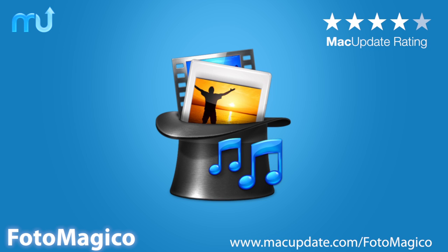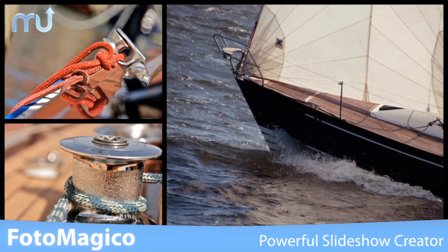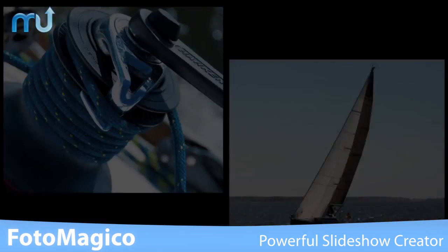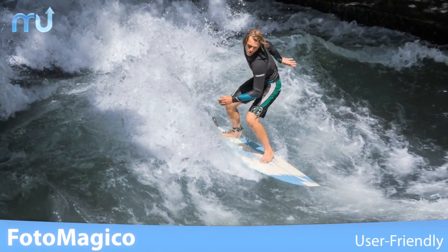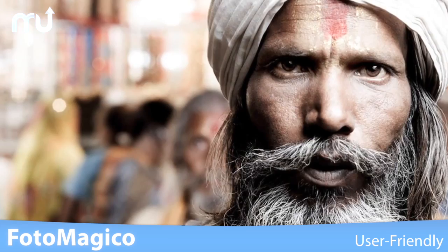Photomagico is the fun and easy way to make sure your audience stays awake in your next slideshow. With Photomagico you can get professional-looking results in just a few minutes, and Photomagico is designed to be user-friendly so you'll spend less time learning to use the app and more time working on your projects.